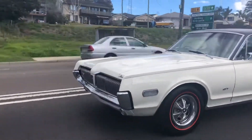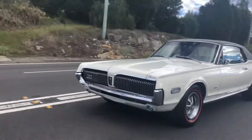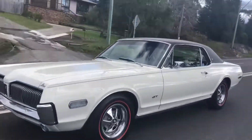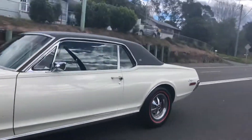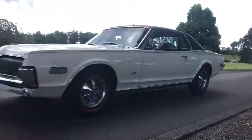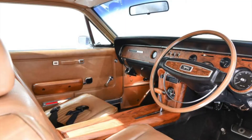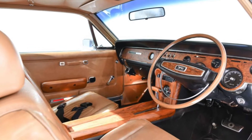The introduction of the Cougar finally gave the Mercury brand its own pony car, slotted between Ford's Mustang and Thunderbird, and was a performance icon for Mercury for several decades. This beautiful example was originally delivered to Canada before coming to Australia.